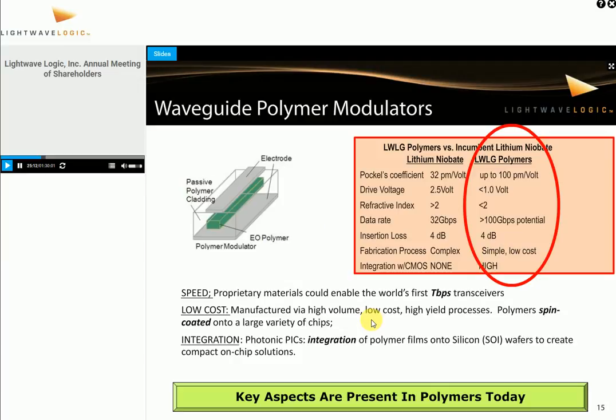Looking at our actual waveguide polymer modulators and comparing them with the incumbent in the marketplace — which is lithium niobate — and looking at some of the specifications, we have great technical specifications we can achieve on the polymers. We're in a really nice position where we can address three big issues. Speed — we know we can go the performance and speed — and we can go up to terabit per second transceivers, so that's not 100G, that's 200G, that's 400G. We can actually achieve some of those metrics.